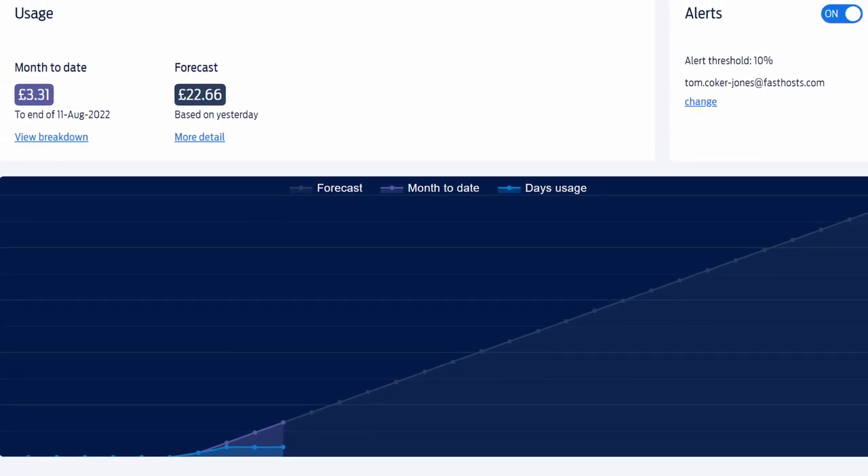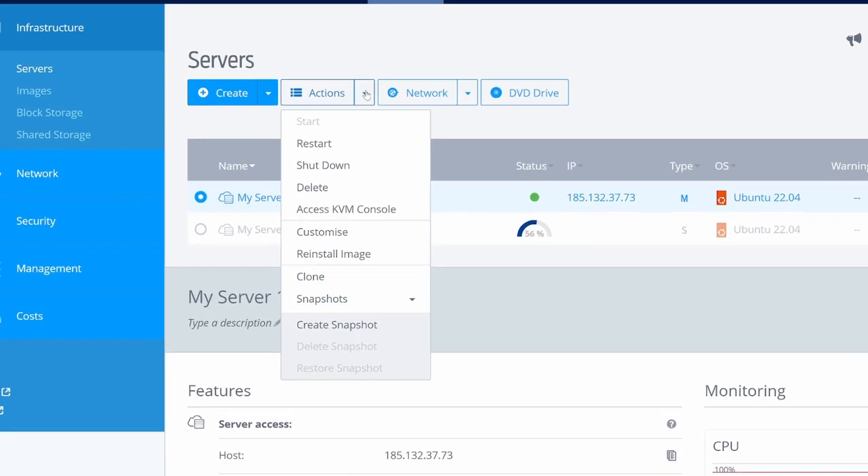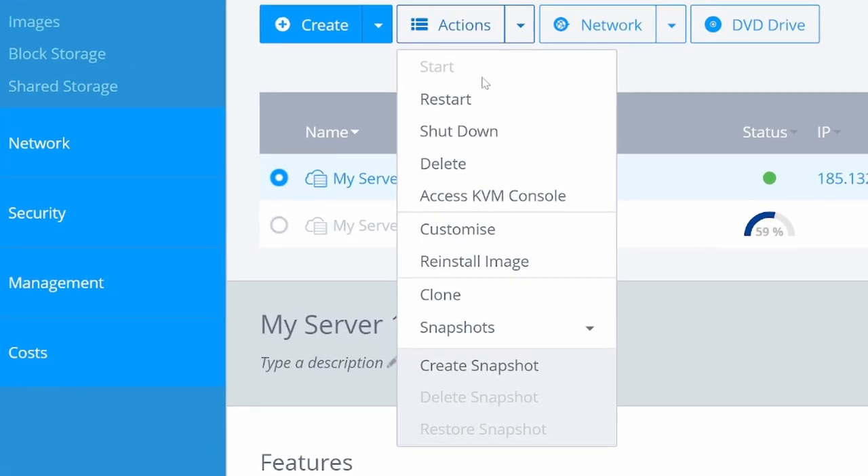As mentioned earlier, you're only charged for the time that the server is up and running, and turning it off is as simple as going into the action center and clicking the off button. You can also easily start, restart, and if you no longer need the server, delete them from the same action center menu as well — all as easy as a click of a button.